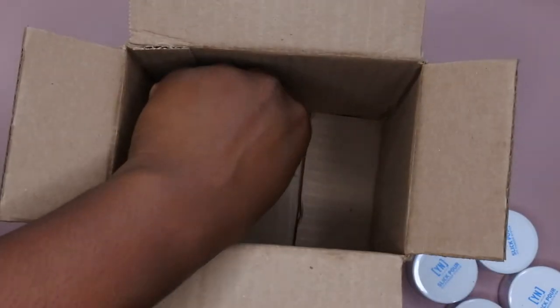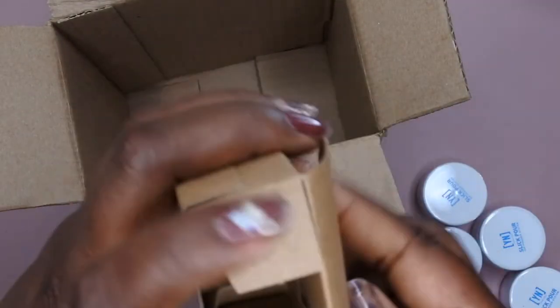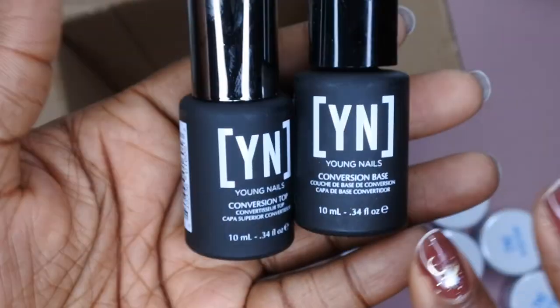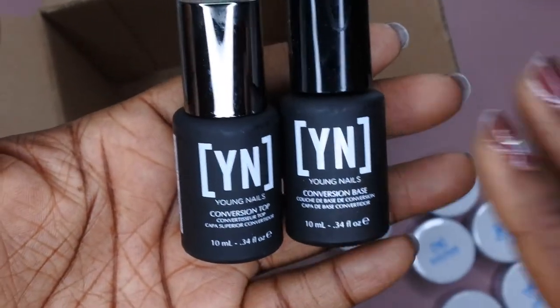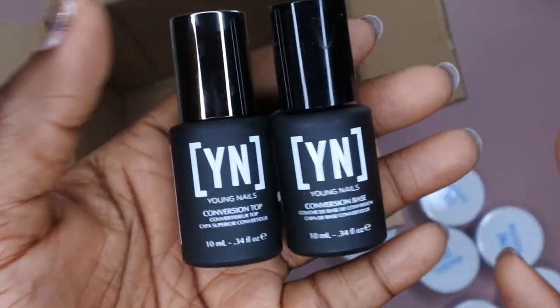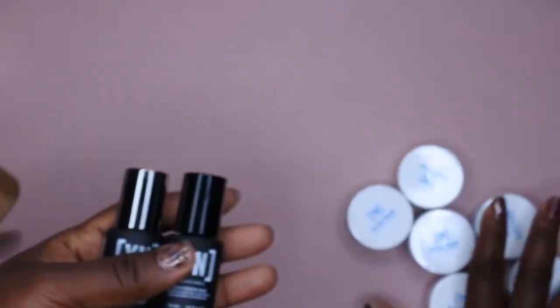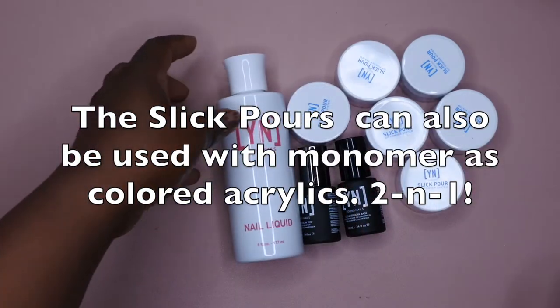I love using dip powder, so getting six dip colors is awesome! It also comes with the Conversion Top and Conversion Base, which is huge for me — I exclusively do dip using gel polish, so I'm over the moon excited to try the Young Nails dip powder system using my gel method. Definitely stay tuned because I'm going to be doing a lot of different nail art designs with these products.